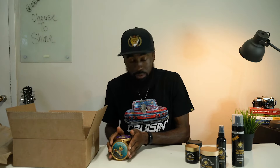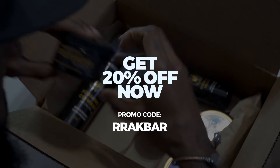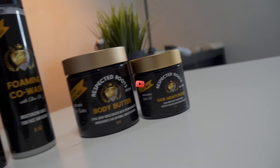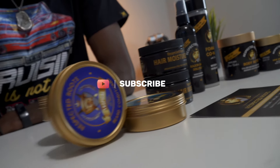I would love for y'all to check out the products — go to the website. I have a lovely promo code for you all as well. You can go to respecttheroots.com and use the promo code double-R Akbar. That'll get you 20% off any of these products. And that's pretty much it.